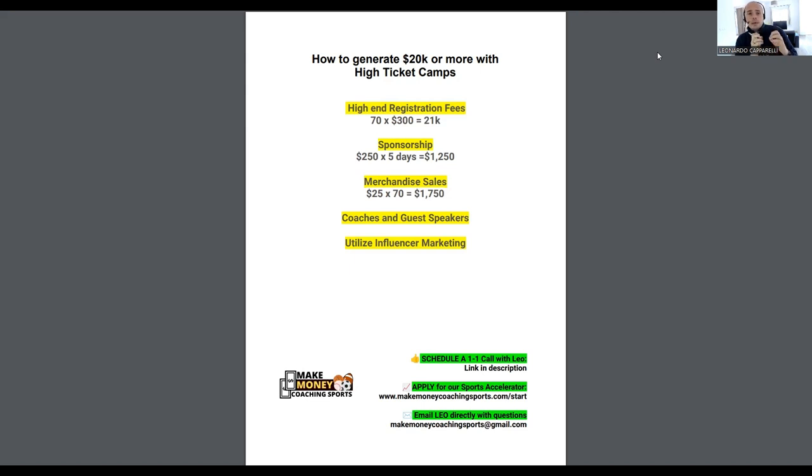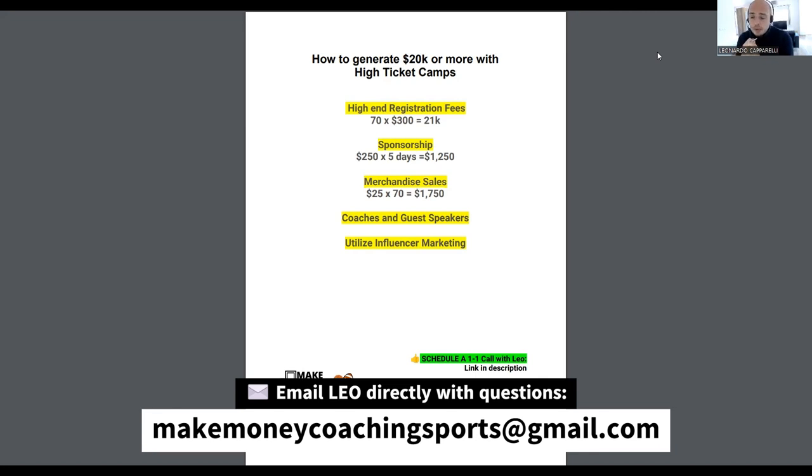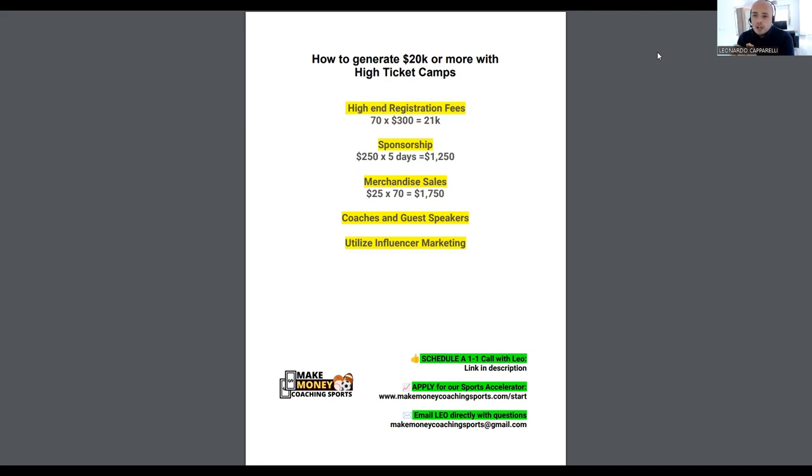Get a pen and paper and take notes, because this is a video for a coach who has a high volume of clients, already a big reputation in their city, and is well connected. The first point is high-end registration fees. If you want to run a high ticket camp, you've got to make sure that the event is very unique and only for a certain amount of committed clients.